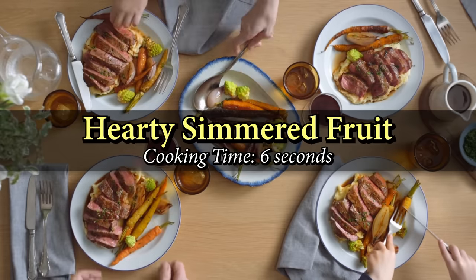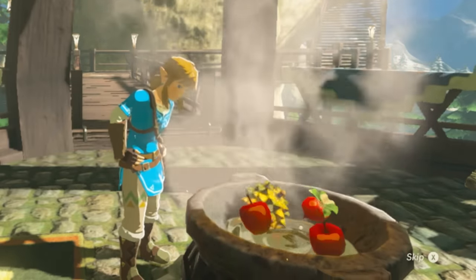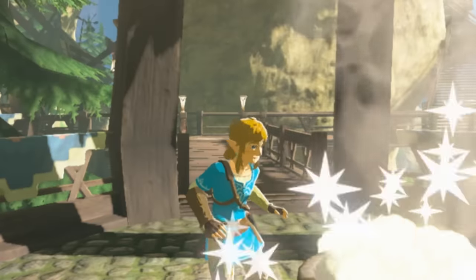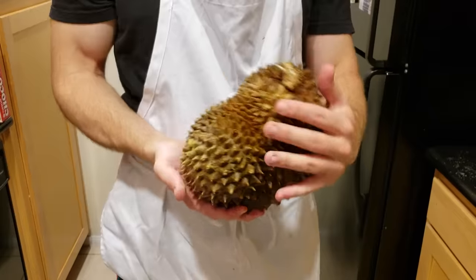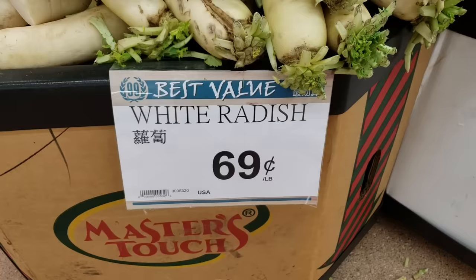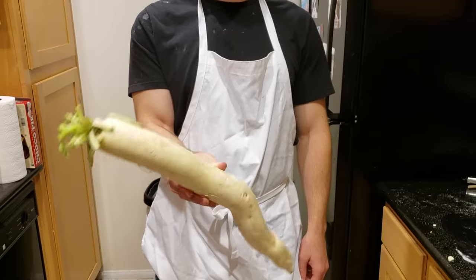I don't know what that was. In our fall menu finale, the hearty simmered fruit. This meal has a fruit base, but the key is our hearty radish and hearty durian. Both fruits are rare, but will give you bonus temporary hearts by eating them. Normal hearty durians are plentiful and our chefs chose large white radishes instead of red to give the dish maximum flavor.